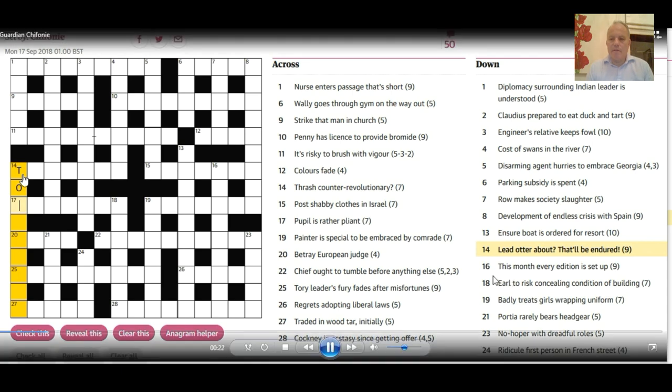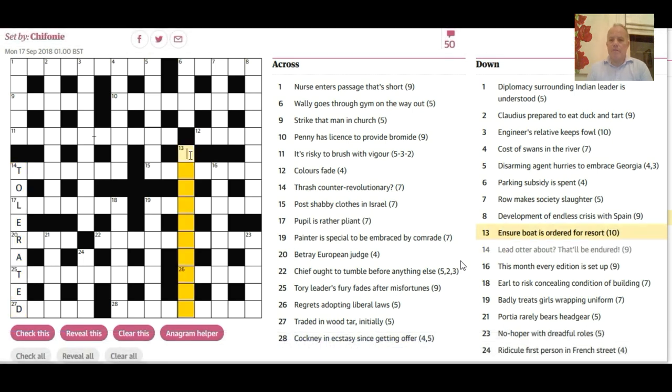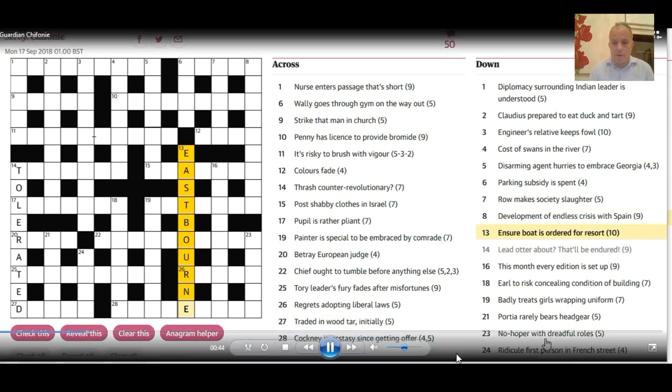Having done that, I could already see 13 across is 'ordered' — that's another anagram indicator surely. 'Ensure boat' seems to be 10 letters, so if those letters are ordered correctly you can get a resort. It took me quite a while to think of what that would be. I wasn't sure if you'd need a synonym for resort or an actual resort, and in the end I did get it as 'Eastbourne.'